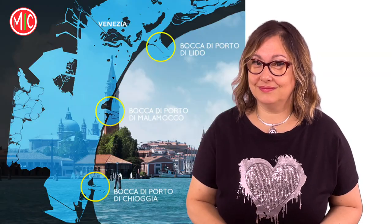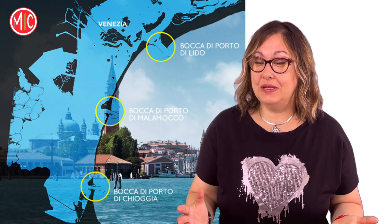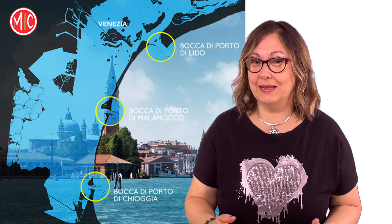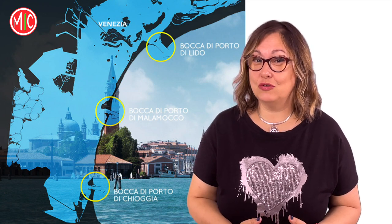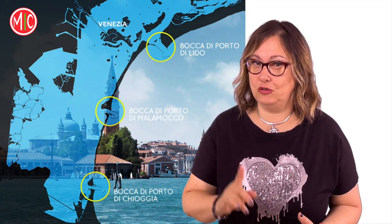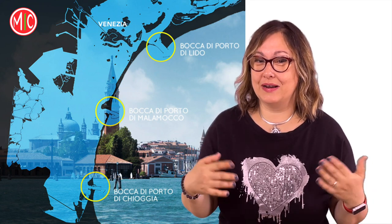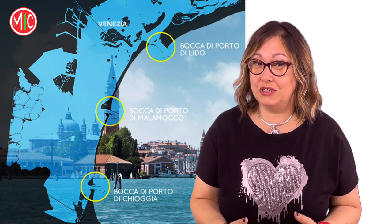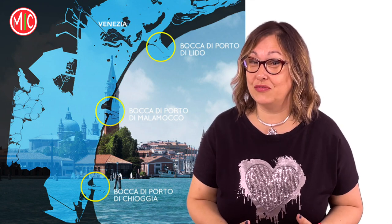Il MOSE è un sistema di barriere che separano temporaneamente la laguna dal mare quando è previsto un evento di acqua alta. Come funziona? Le barriere mobili sono poste ai tre varchi che dividono la laguna dal mare. Il centro di controllo del sistema, situato nell'arsenale, aziona le barriere in tempi brevissimi, in base alle previsioni e alle misure dei mareografi.